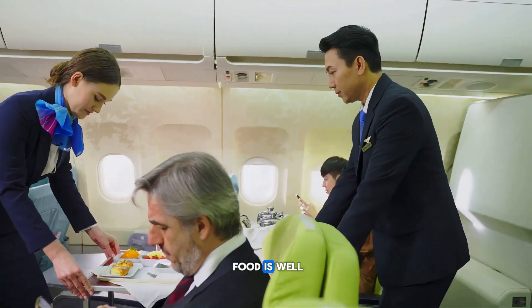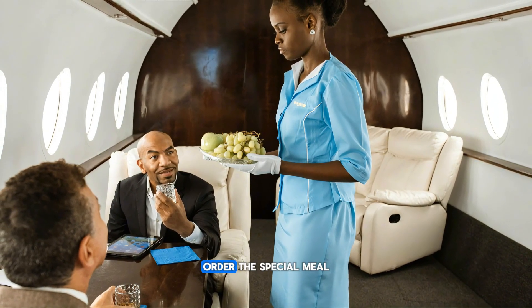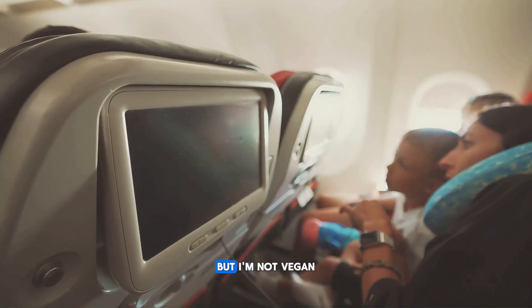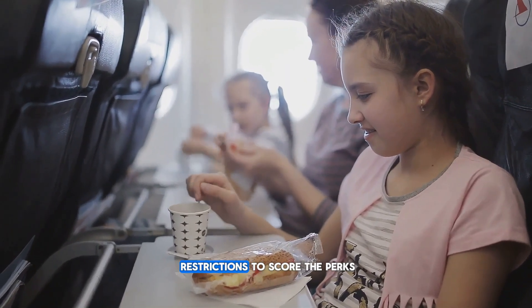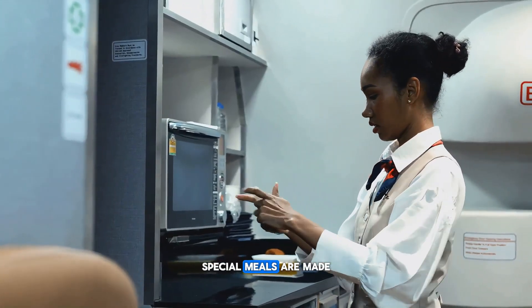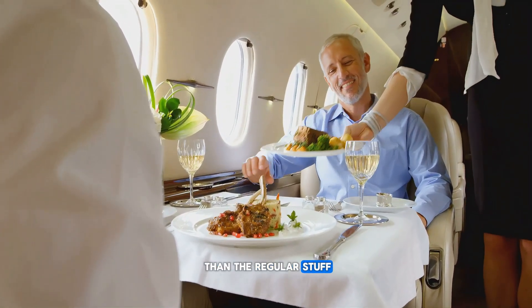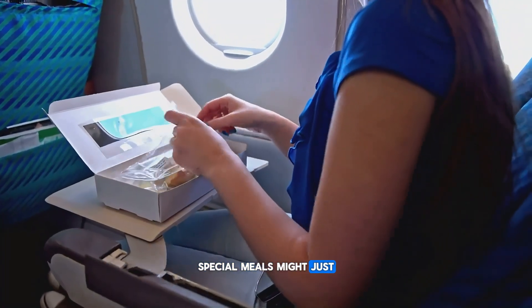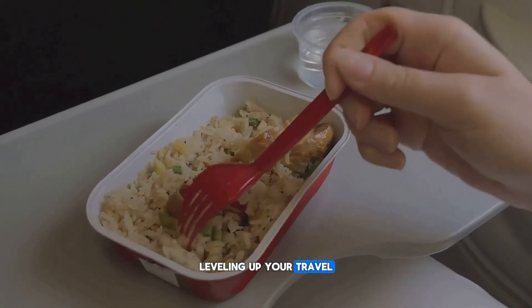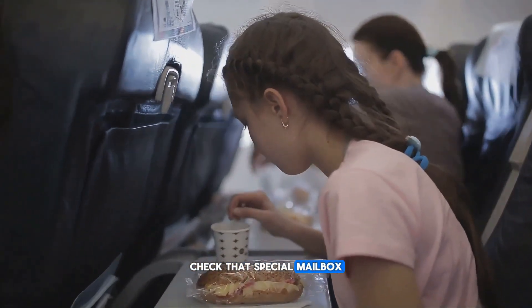Airplane food isn't winning any awards, but here's a little-known trick that can totally upgrade your in-flight meal: order the special meal. You don't need dietary restrictions to score the perks. Special meals are made in smaller batches and loaded first, so they're often fresher and way better tasting than the regular stuff. Bonus: you usually get your meal first — more time to eat, relax, or dive into your book. Special meals might just surprise you in the best way. Leveling up your travel is sometimes as simple as thinking outside the tray. Next time you book a flight, check that special meal box and thank yourself later.